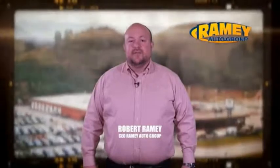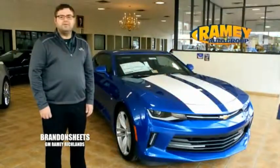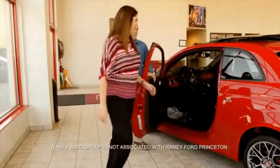Since 1955, the Ramey family of dealerships has created a tradition of honest dealing and great customer service. With every car deal, we gain a family member, and we work hard to keep our word and our customers. From your first car to your retirement, the Ramey family will make sure you're treated fair and taken care of throughout life's journey.